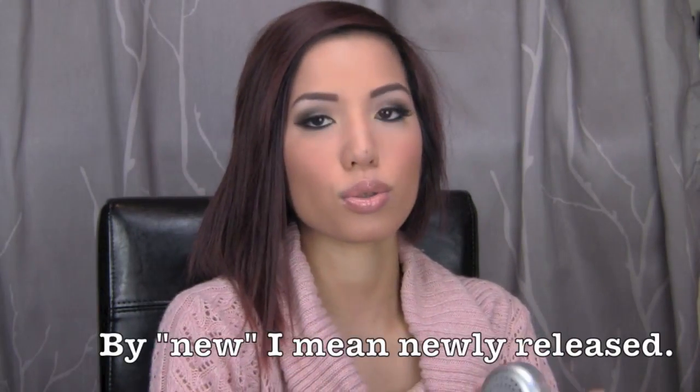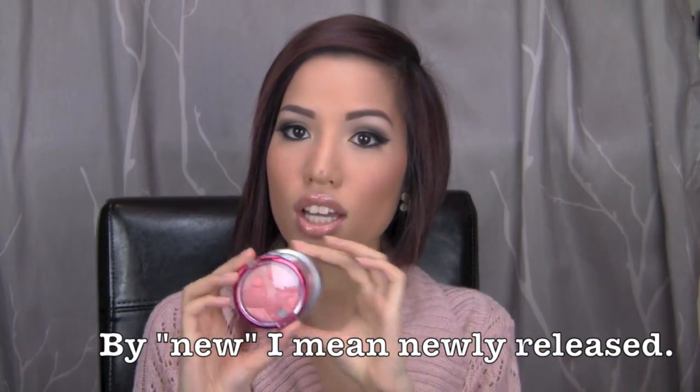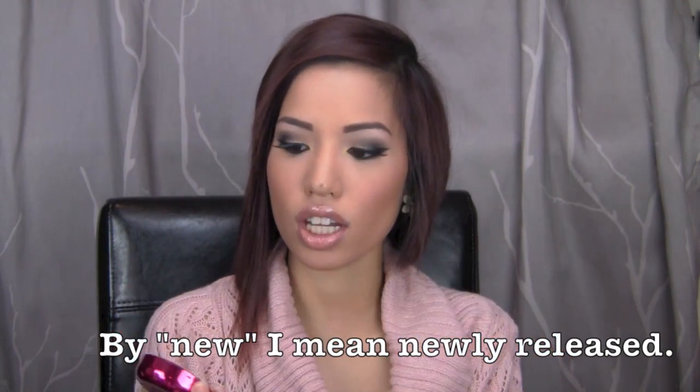Then I picked up two Physician Formula blushes. These are the only non-new products in this video. I picked up the Physician Formula Happy Booster Blush in Warm — the concept is that it's supposed to make you happy, but no one really expects that from their blush. I picked up the Natural shade a long time ago, gave it to my sister-in-law who loved it and basically hit pan on it. I picked up the Warm shade because it seemed more peachy, and Physician Formula is having a deal at CVS right now.